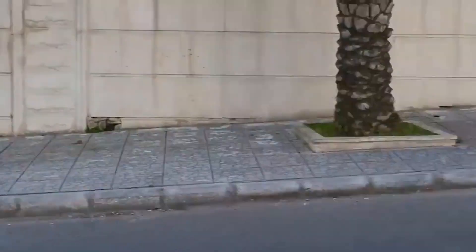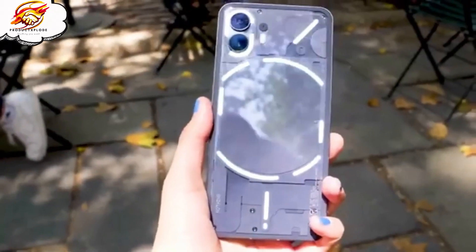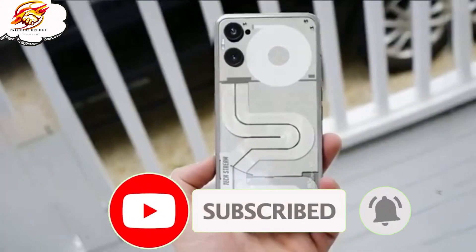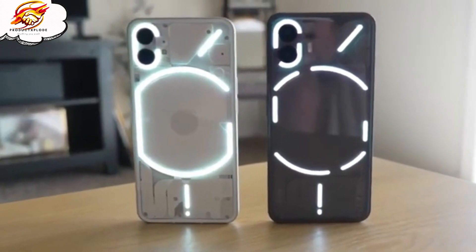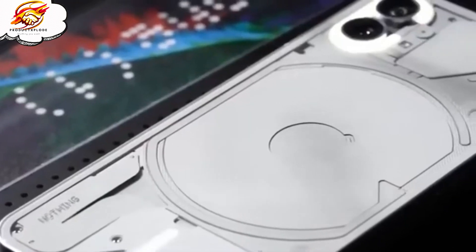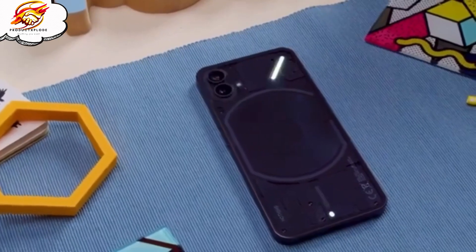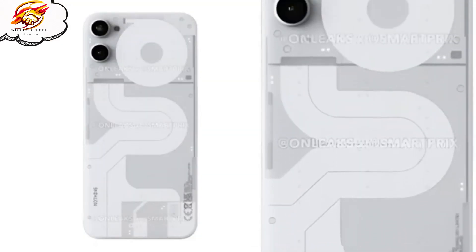So if you're ready to elevate your tech game, consider the Nothing Phone 2A. And if you want to stay updated on the latest in tech, hit that subscribe button, ring the bell for notifications, and join me on this incredible tech journey. Your support means the world, and together we'll explore the future of technology. Remember, with the Nothing Phone 2A, you're not just buying a phone — you're embracing a lifestyle. So what are you waiting for? Make the switch and experience the difference.